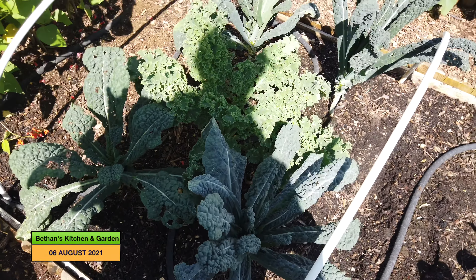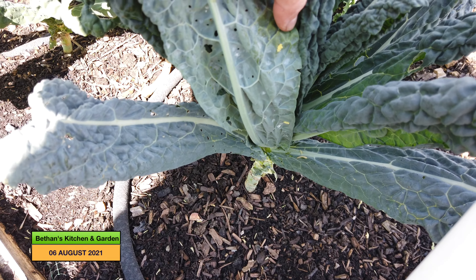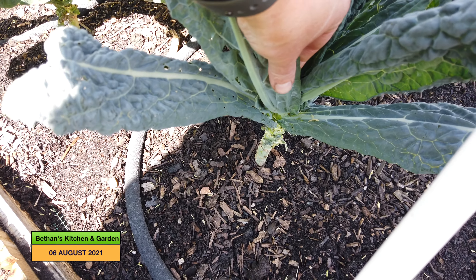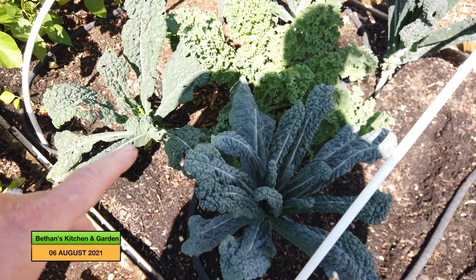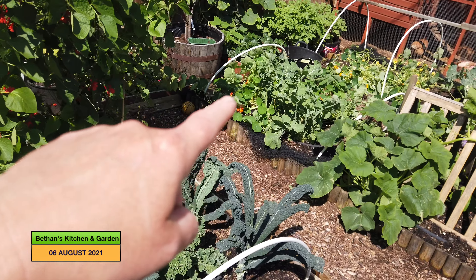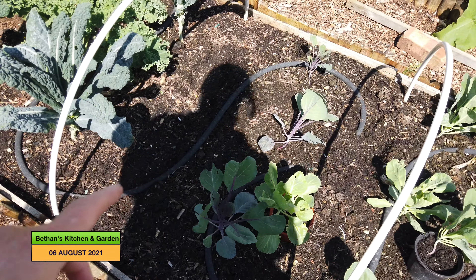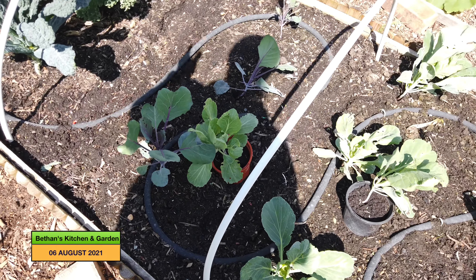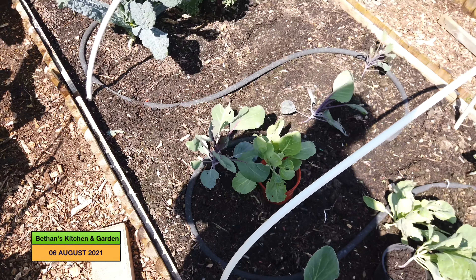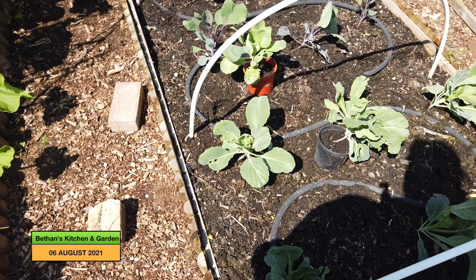My kale is doing really well. I noticed some cabbage whites around and they've laid eggs, so I've squashed them off. I'm very happy with how this kale is going. I need to cover all this over — it was covered with bird netting and the butterflies are getting into it, so I've just taken the netting off at the moment before I put the other netting on. These cabbages are doing well too. I just want to check all of them before I put the netting back on to make sure there are no eggs being laid on them.